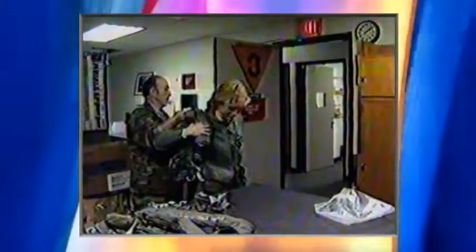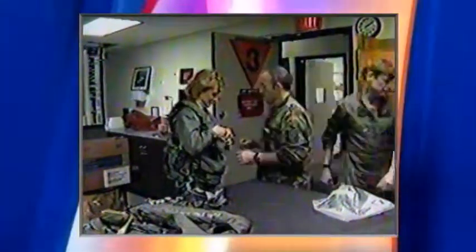Besides the helmet, there's an anti-G suit to help keep blood from flowing away from your brain, a survival vest, and a parachute vest. It all weighs about 30 pounds and goes on with an assortment of zippers, laces, straps, and buckles. Part of the training is learning how to get out of it all, if needed, in case of emergency.